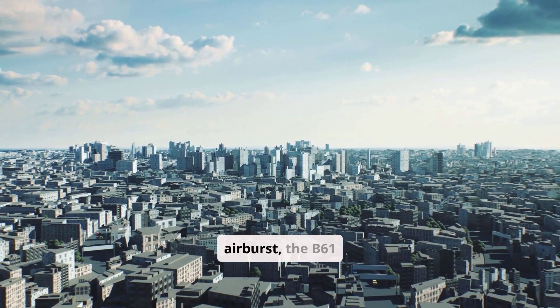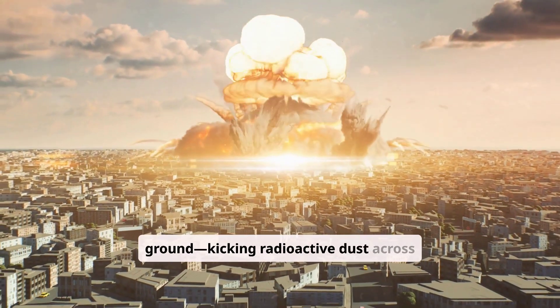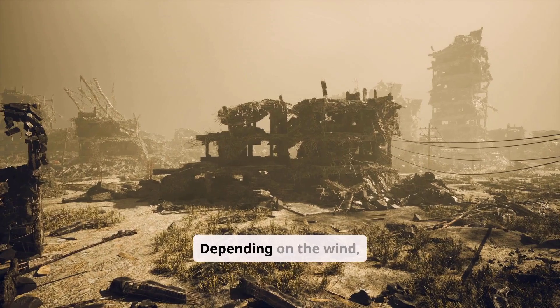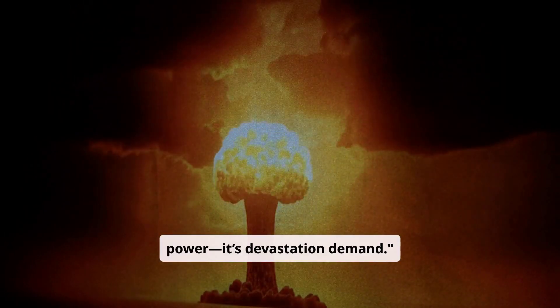Unlike Hiroshima's airburst, the B-61-13 can strike the ground, kicking radioactive dust across entire regions. Depending on the wind, fallout could poison cities 50 miles away. This isn't just power — it's devastation on demand.